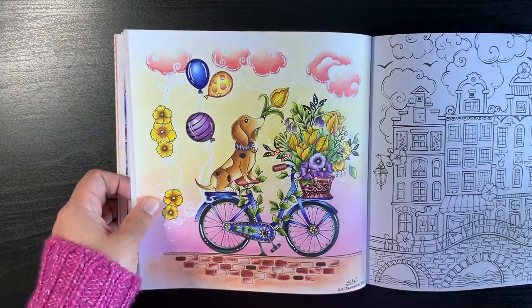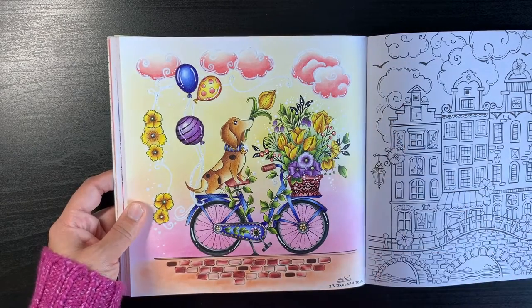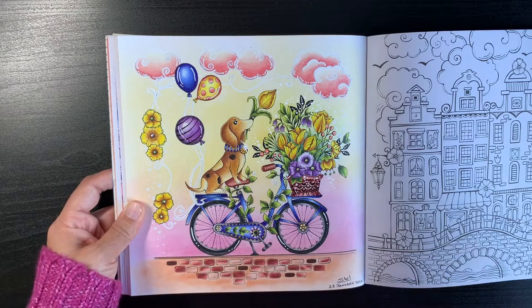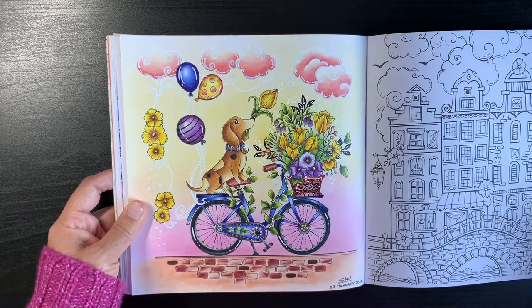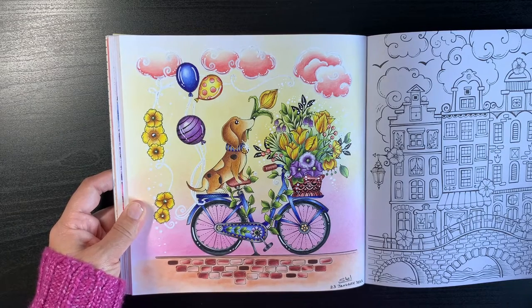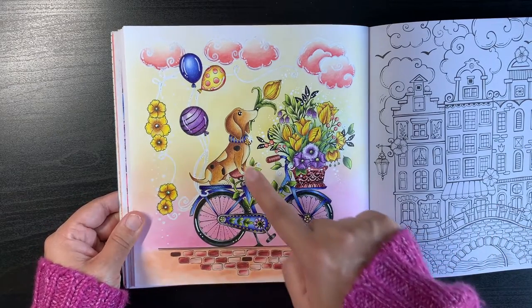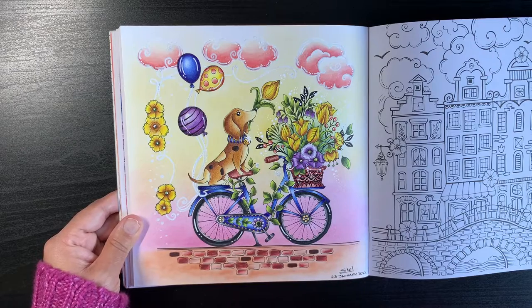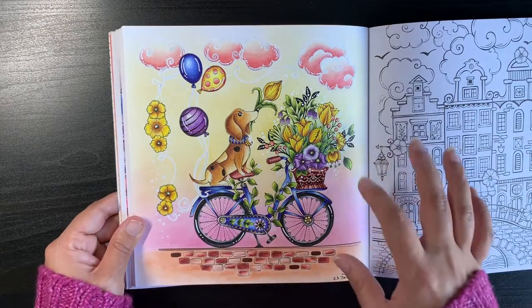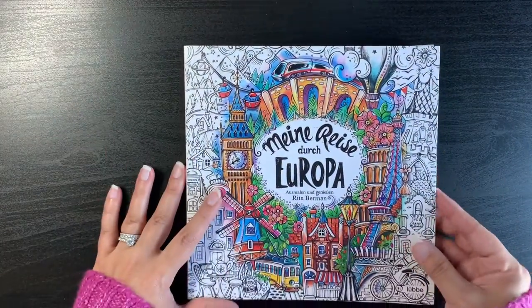Then I've done this one — I think it was for a hashtag on Instagram. Before I started the YouTube channel I used to manage to do a lot of Instagram hashtags each month, taking part in and supporting almost all of them. Nowadays I don't get enough time. But I do remember choosing this page because of a hashtag. Nice and simple — a lot of the background is just Soft Pastels and then pencil work. That was from Rita Berman's Europa book.